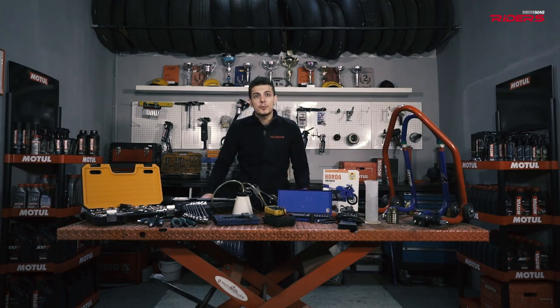There are some tools that every motorcycle garage should have. If you want to start working on your bike, start buying. I'm going to show you the must-have motorcycle garage tools in this episode of Riders Garage.